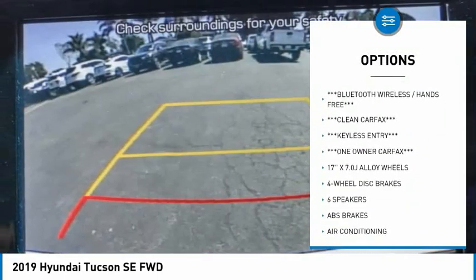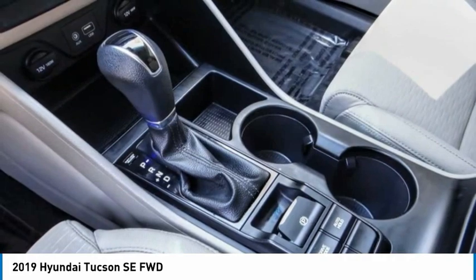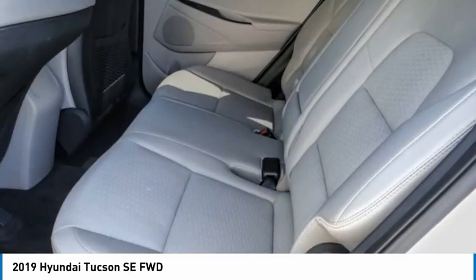Remote keyless entry, speed control, four-wheel disc brakes, rear window defroster, rear window wiper.